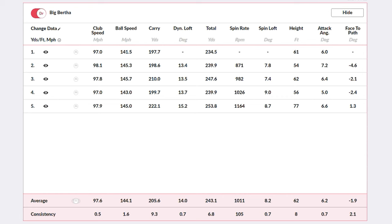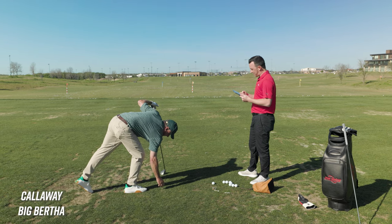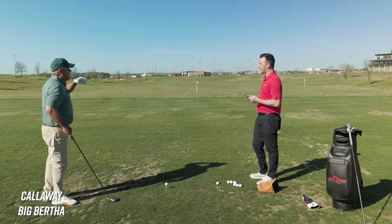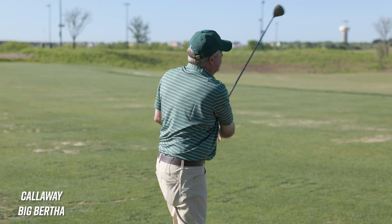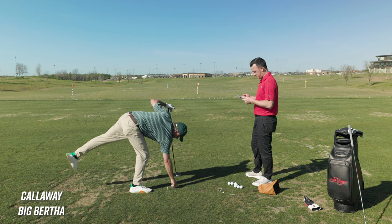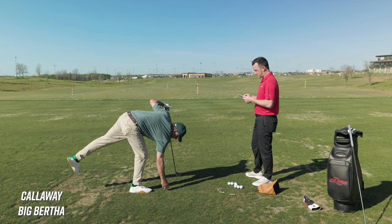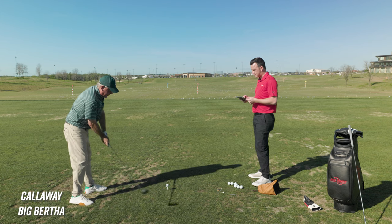Average apex height was 62 feet — you're just launching it into the sky. The last one was the highest at about 76 feet. Launch angle on average was 13 degrees, which is really surprising. One more swing — that one peaked at 83 feet, and that's about what my normal drive would be height-wise. The shaft is close to 100 grams, which isn't helping.